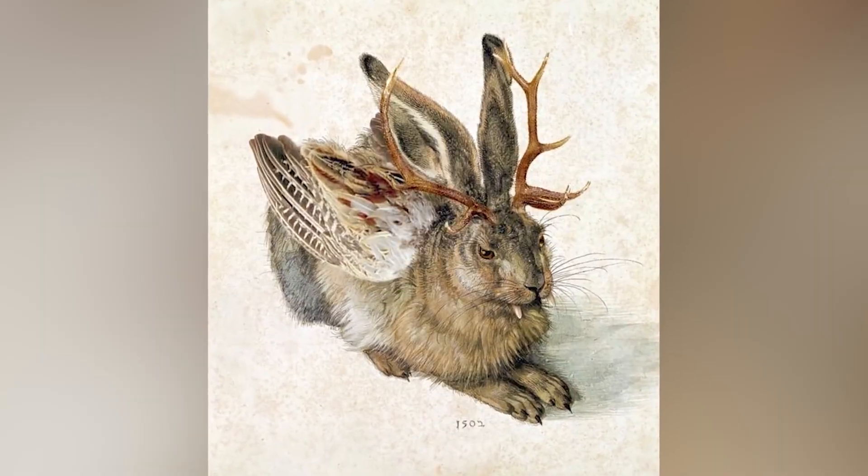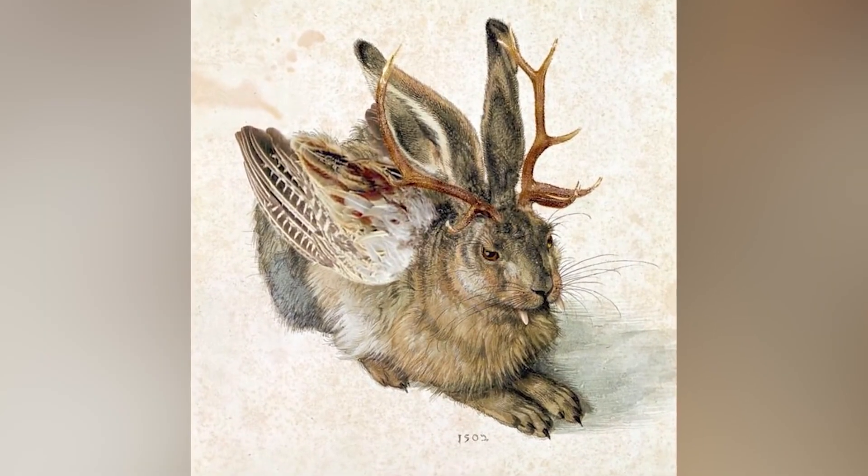Number 5: Wolpertinger. The Wolpertinger can be found in Germany, and is a mysterious creature that roams the Alpine forests of Bavaria. This odd-looking creature isn't particularly large or vicious, but can be incredibly scary due to the fact it is made up of different body parts of various animals.